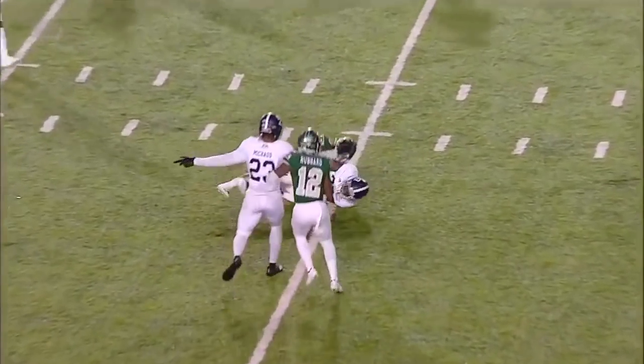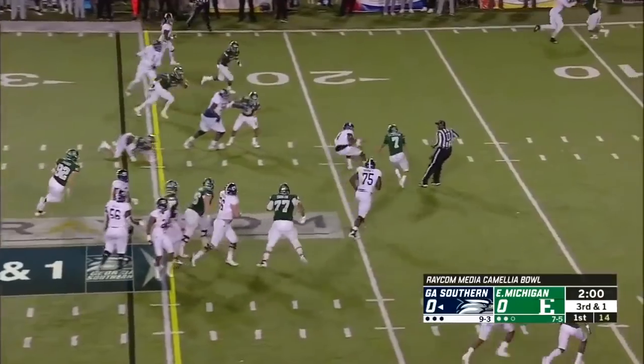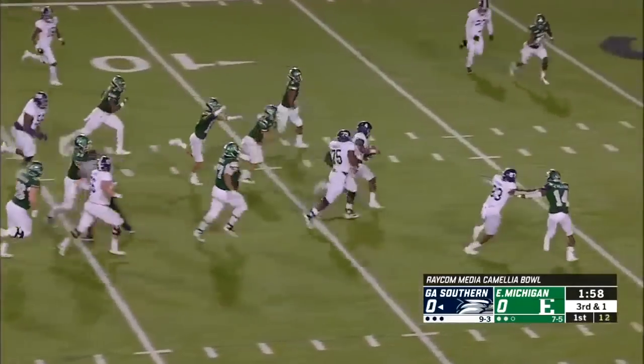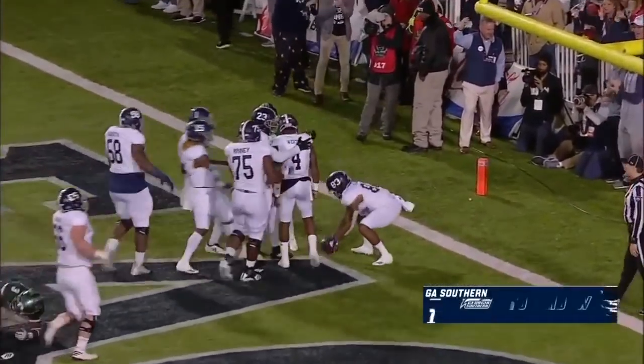How about Malik Murray? Warts stumbles, still has room at the 20, spins free at the 10. Warts at the 5, wings up — Eagle Nation! Touchdown Georgia Southern.